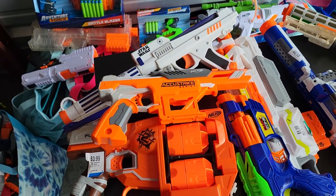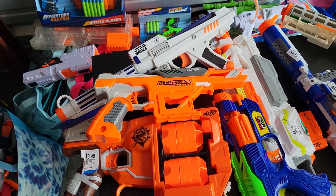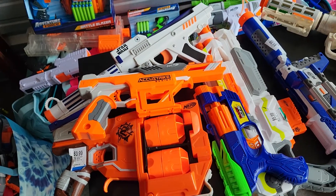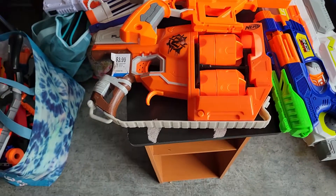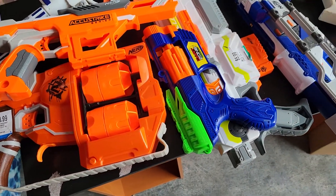Another one of those Star Wars single-shot blasters. I seem to keep collecting those. I guess I was listening to the Radical Reseller when he said they're rare, but I seem to be finding them almost every week now. Accu-Strike Falconfire, Flip Fury, another one of those Dart Zone six-shot blitzfires.